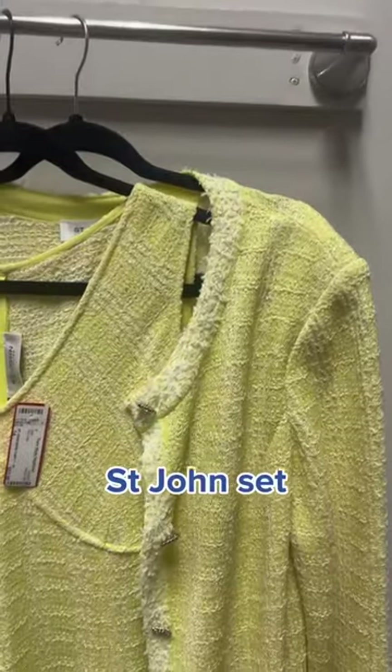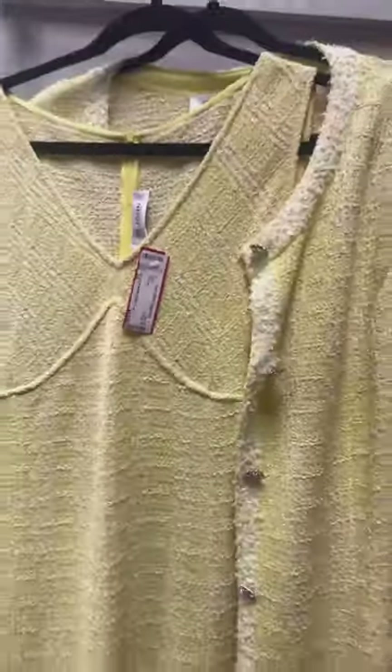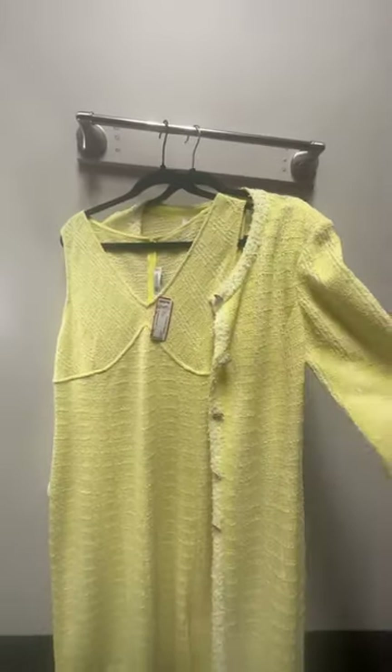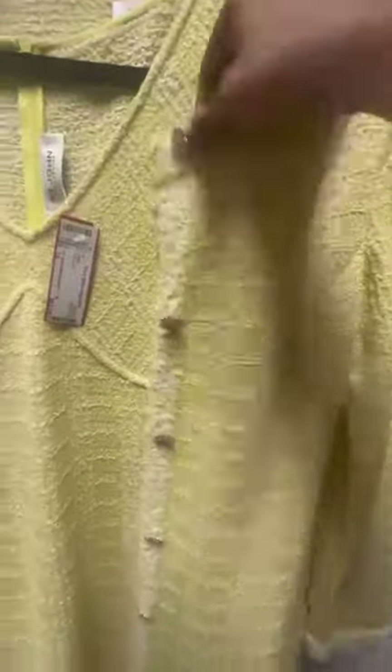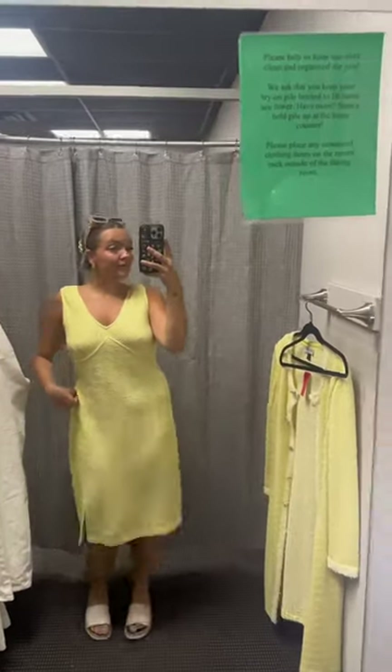Next I tried on this yellow set. The brand is St. John. It totally looks like something Sofia Richie would be wearing right now in Italy. I absolutely loved the jacket that comes with it, and the dress is super versatile — you could wear it alone or with the jacket. Dressed up with a pair of white heels, this is absolutely gorgeous.